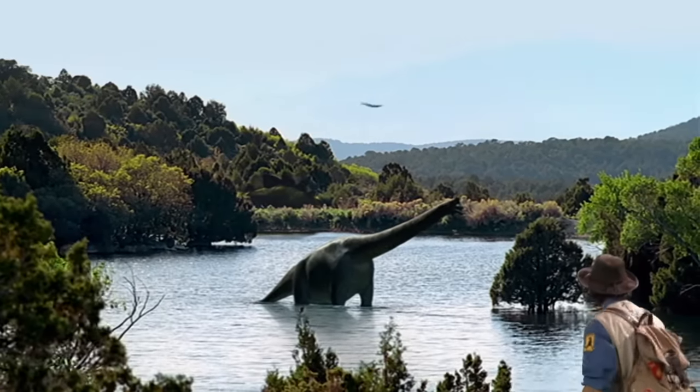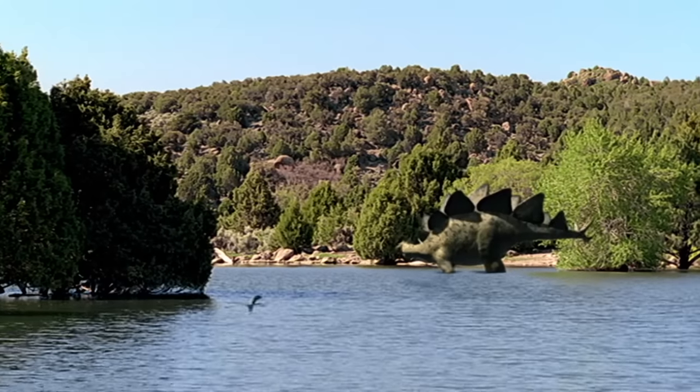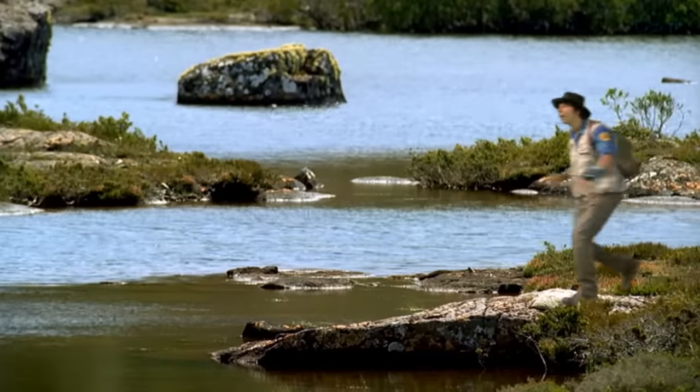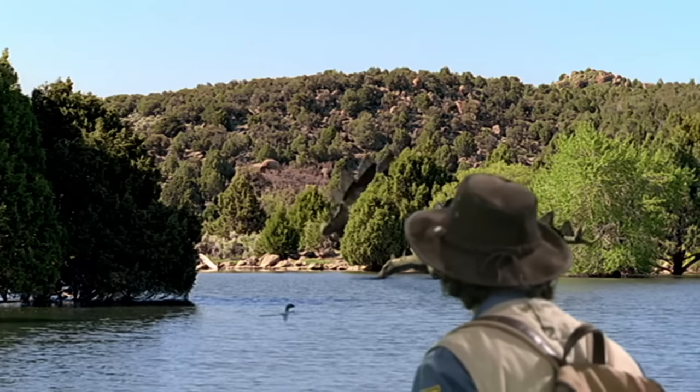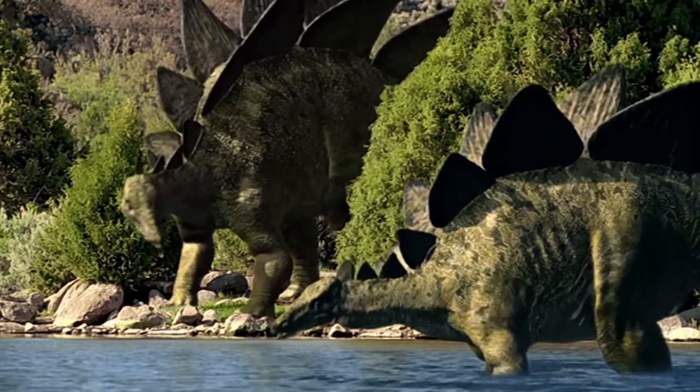Look at this! A Brachiosaurus taking a bath. And a Stegosaurus behind! There's two of them now. This is exactly the dinosaur I wanted to see.